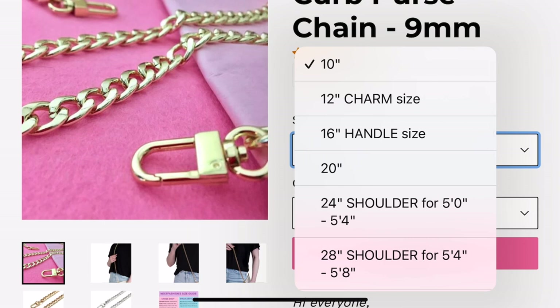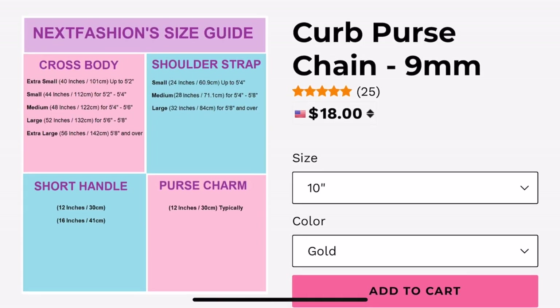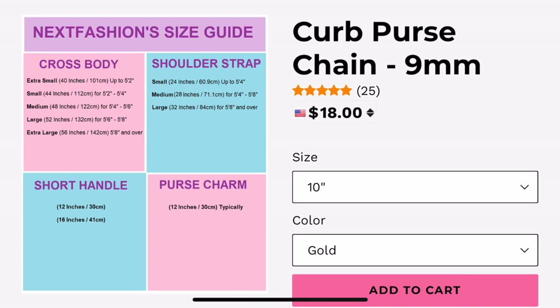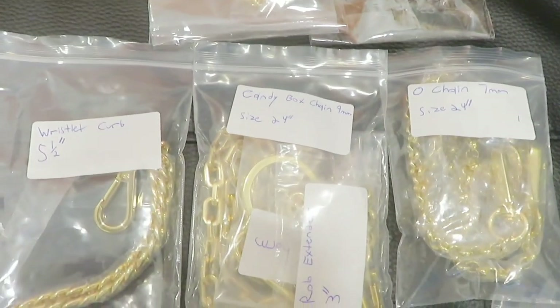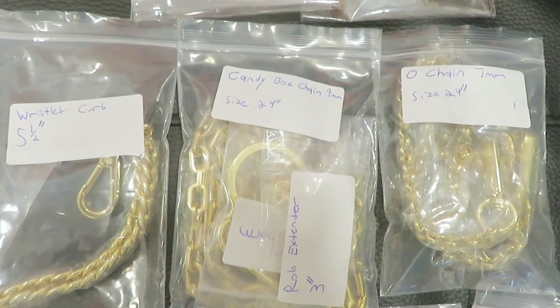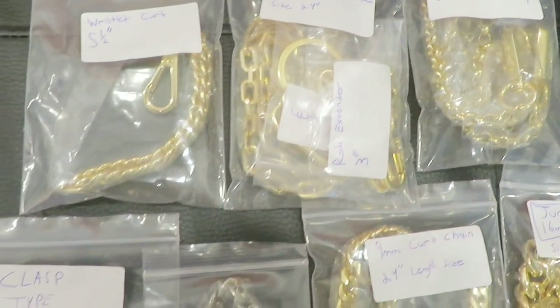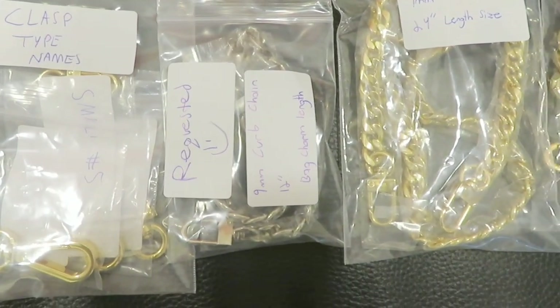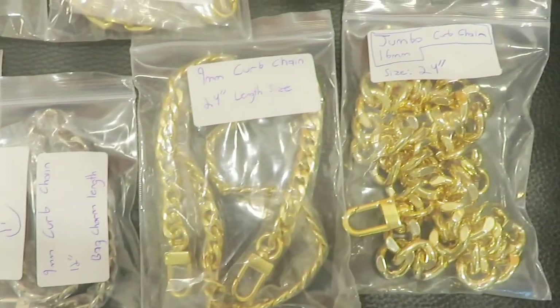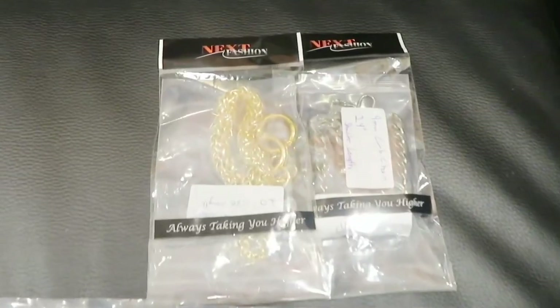The best feature of this company is they give you a reference for chain length to match your body height. They are very detailed in telling you, based on your height, what size chain fits your shoulder bag or crossbody. This is the part I love the most. This time the company sent me some different styles of chain, and I specifically requested shoulder bag chains. The owner, Paul, is a very nice guy — he sent me so many chains.